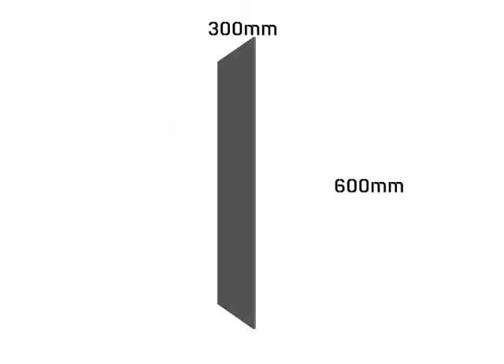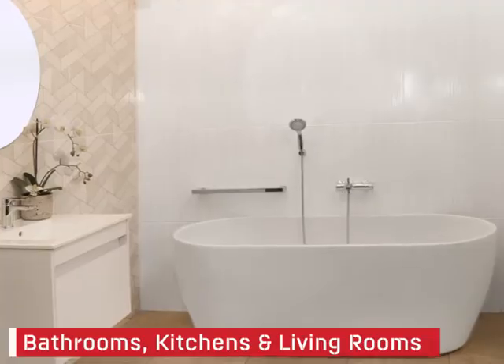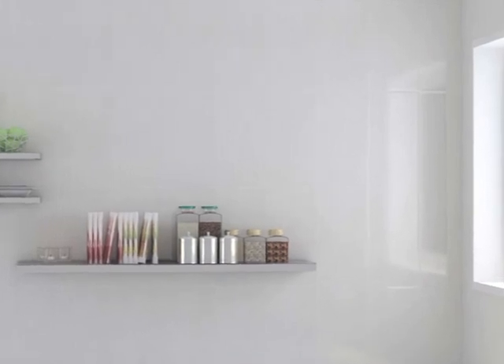The subtle textures will allow your walls to become features that will be the topic of conversations for years to come. Sized at 300 by 600 millimeters and with 14 tiles per box, you can update your bathrooms, kitchens and living rooms with this stunning tile, available at CTM.